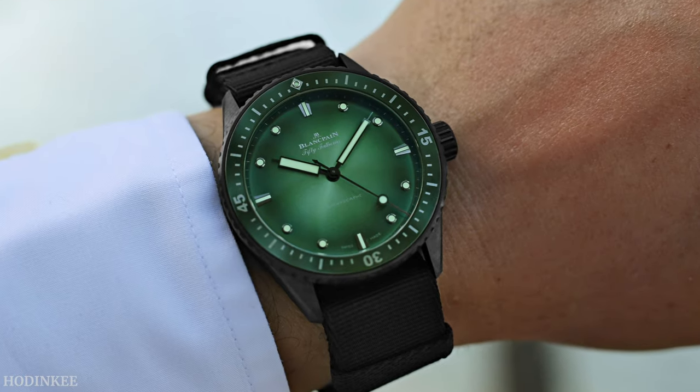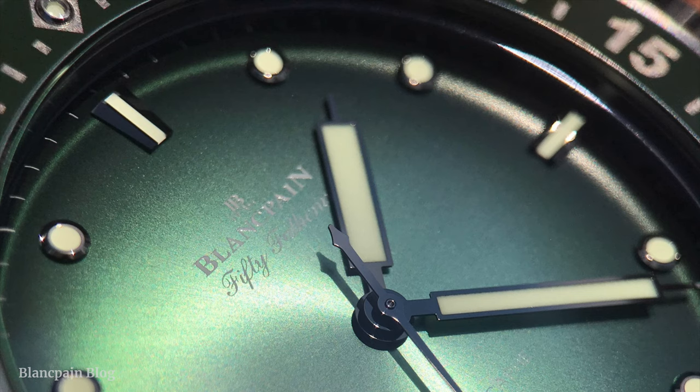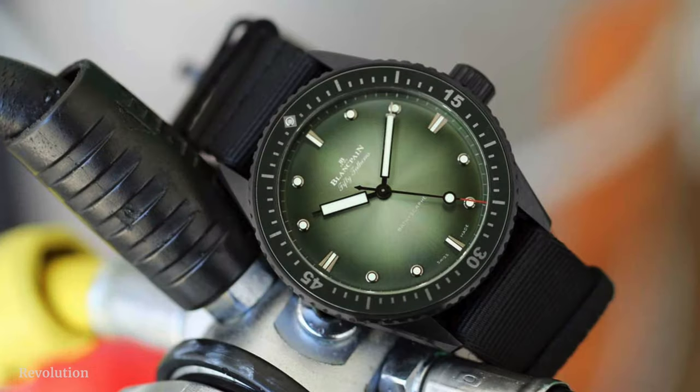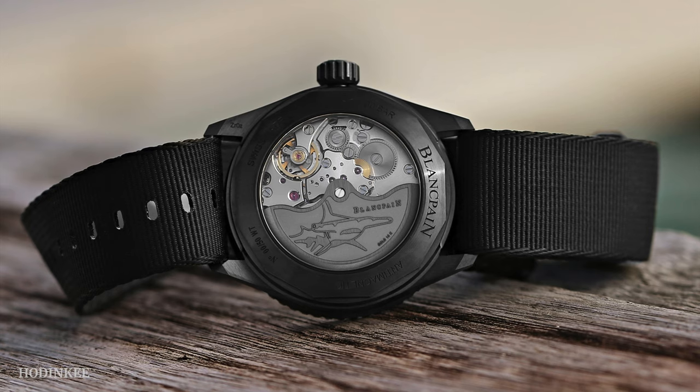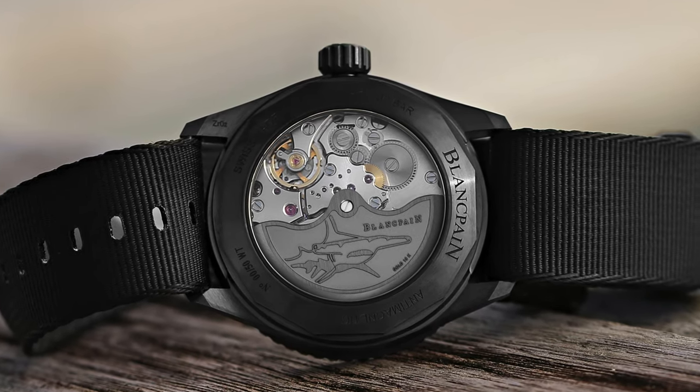This one is 43.6mm but wears very well. It has a black ceramic case and a green dial made for the mako sharks — apparently hammerhead sharks swimming in French Polynesia around Tahiti. I think that's just a marketing story to come up with a green dial, but it doesn't matter. It's a beautiful watch and it fixes one big flaw I think the original Bathyscaphe had — this one comes with no date. Yes, no date, a very symmetrical dial. Love it. It also has the Caliber 1315 movement with a 120-hour power reserve. So this could be the perfect Bathyscaphe.